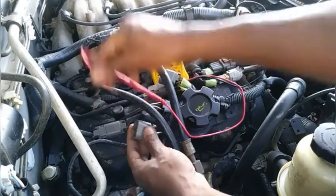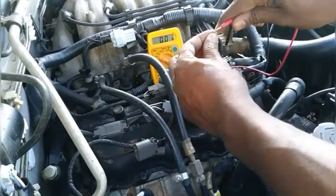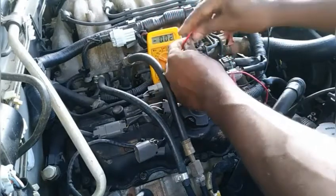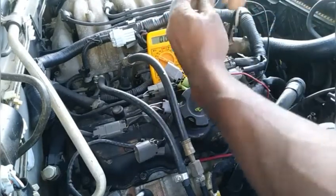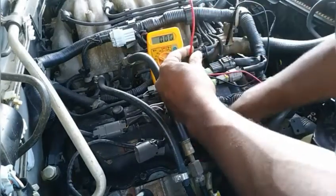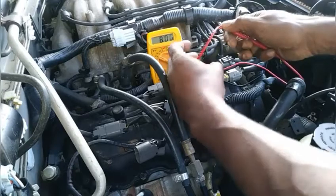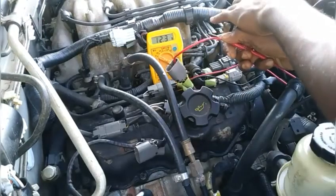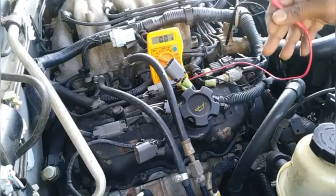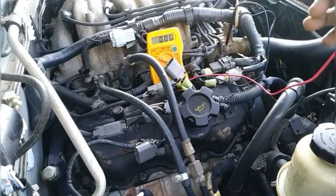Now let's get a test on sensor one in bank two, connecting to the same wire. We look for a battery volt and there we have a battery volt again. This has confirmed that the heated circuit for sensor one in bank one and sensor one in bank two is in working order.